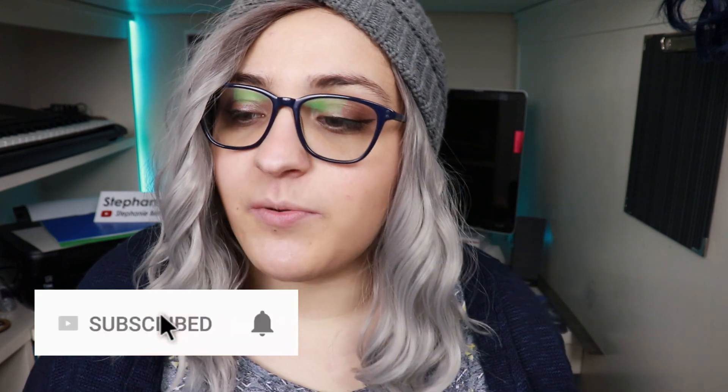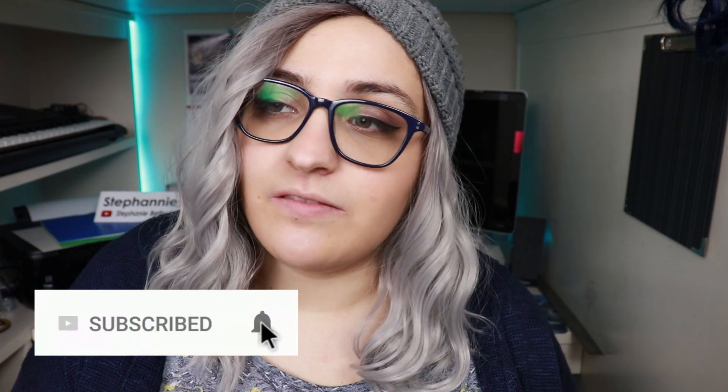If you enjoyed this video or found it interesting, go ahead and hit the like button. If you like autism-related content, I do try to post to this channel every Thursday at 4 p.m. Central Standard Time, so feel free to subscribe. I hope you're having a wonderful week and I'll see you in my next video. Bye!